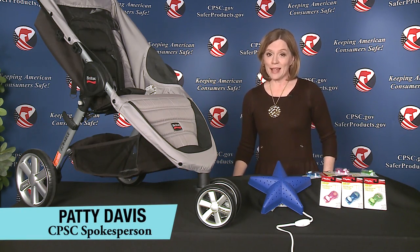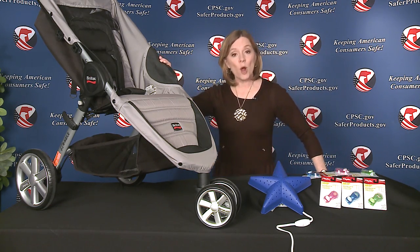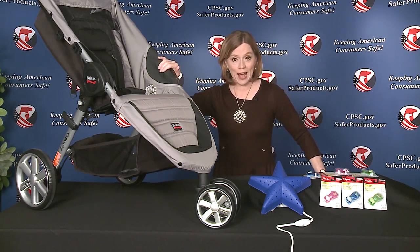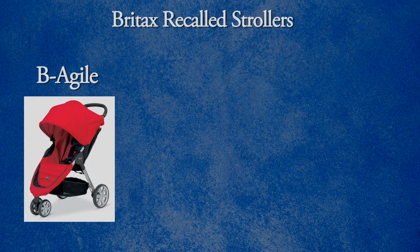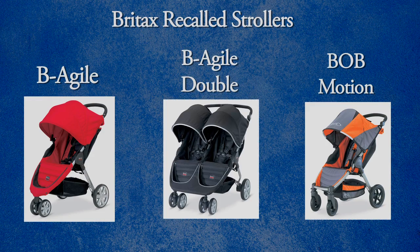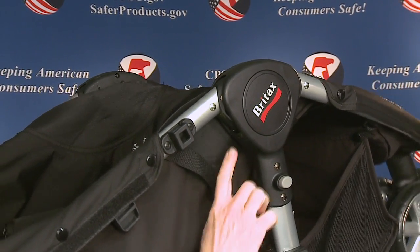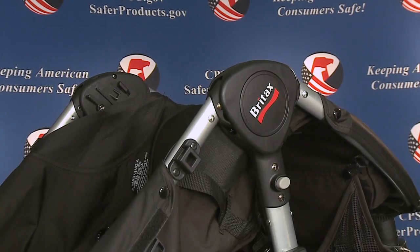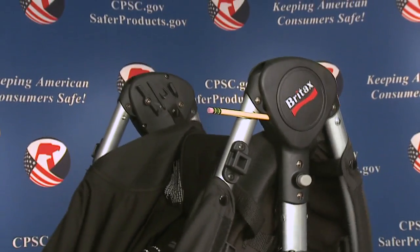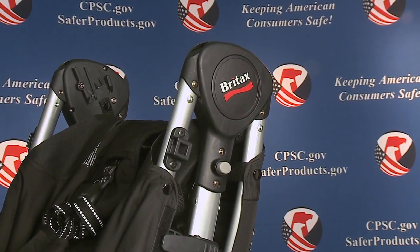Check to see if you have any of these. Britex is recalling more than 200,000 strollers due to a partial fingertip amputation hazard. This recall involves Be Agile, Be Agile Double, and Bob Motion Strollers. The hinge on the stroller's folding mechanism can partially amputate fingertips, break fingers, or cause severe lacerations, among other injuries, when consumers press the release button while pulling on the release strap.